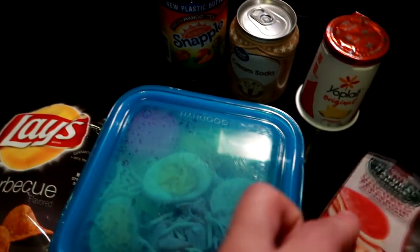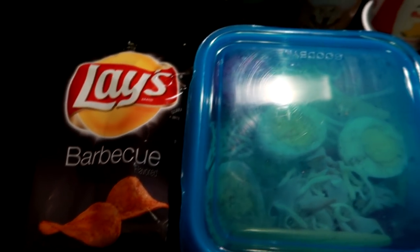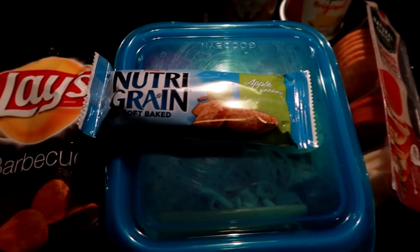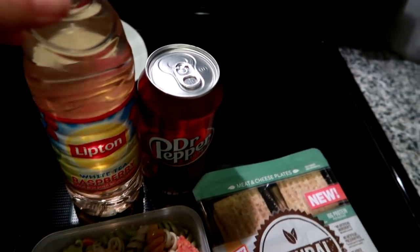I also gave him one of these Hormel Natural Choice pepperoni crackers and cheese, a barbecue Lays, and then a Nutrigrain apple, which I'm assuming he'll probably eat with the yogurt for his morning snack. This is lunch today and we'll see you guys tomorrow.